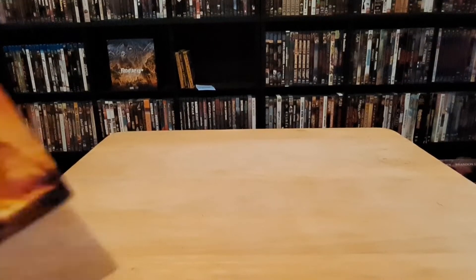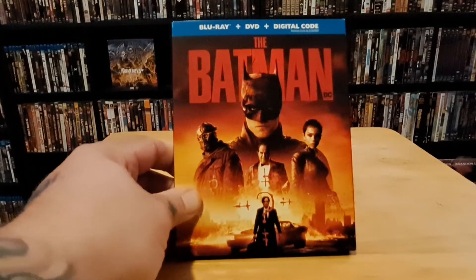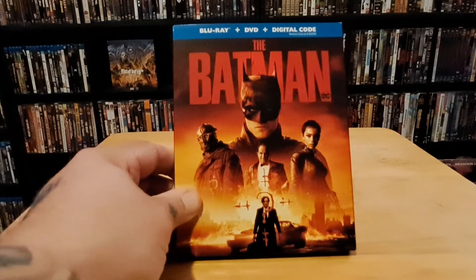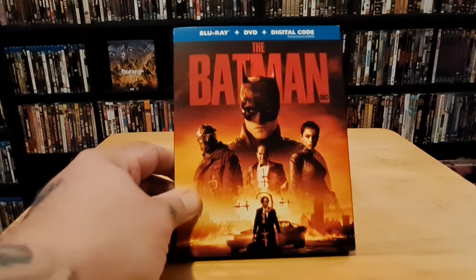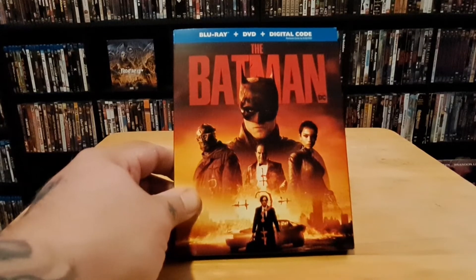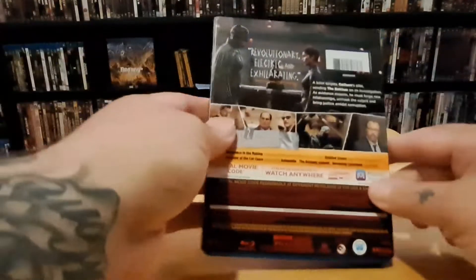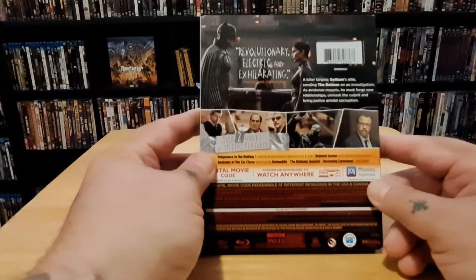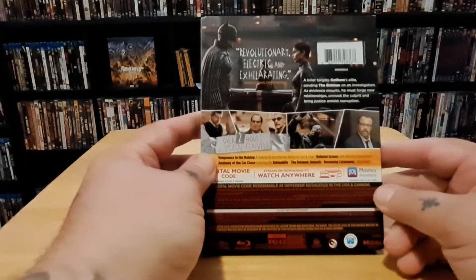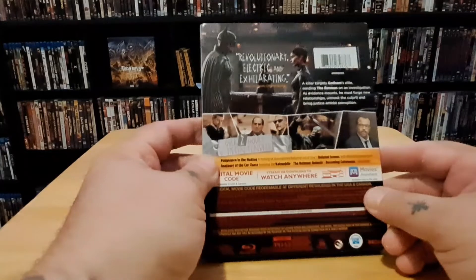Everybody probably got this a month ago — I'm just now getting it: The Batman. I watched it and I think it was a little too long. I'm not really big on the Penguin, Catwoman, and all that, but it was alright as a movie. I still love The Dark Knight so much better, but The Batman was a little better than I expected. It's got a lot of special features I haven't gotten around to watching yet.